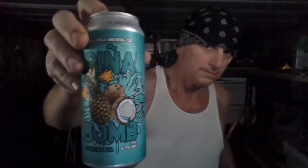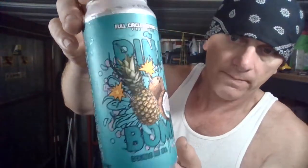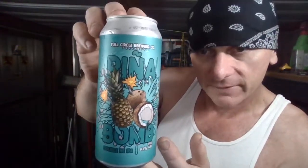There's no date on the front, but it was canned on 5/7/21, so it's about three weeks old — pretty darn fresh. This is what the label looks like. I like Full Circle Brewing; they make some really good beers, so I'm looking forward to this.